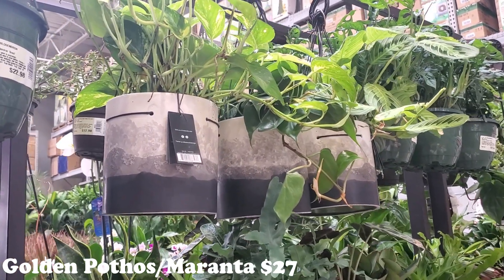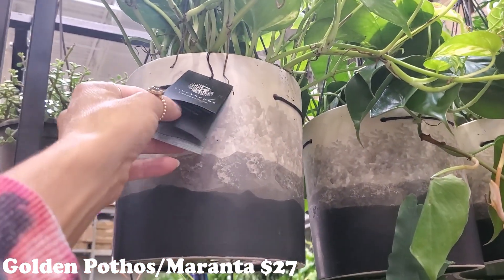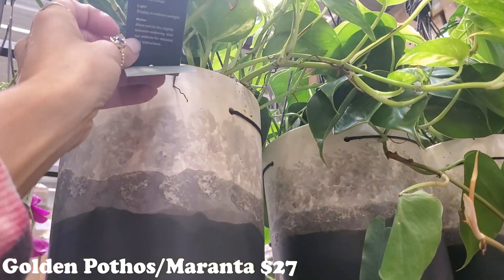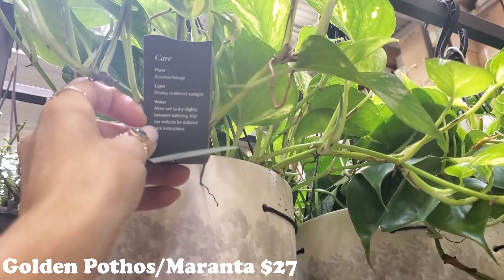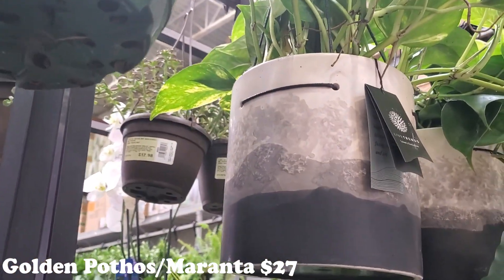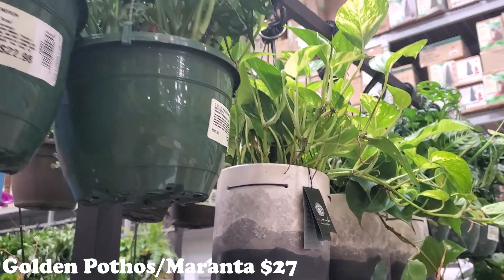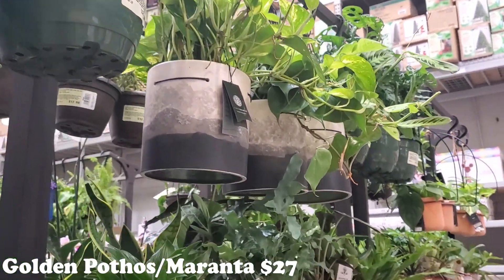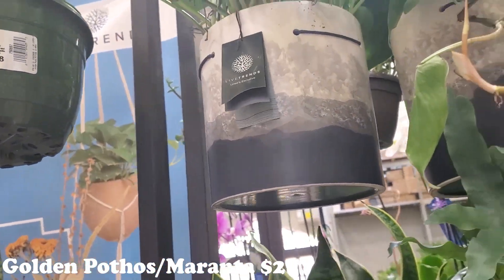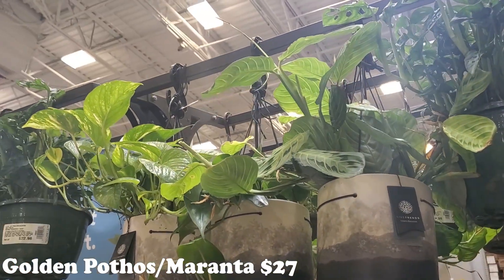Check out these pots. This video is going to be all about the pots, I swear. Obviously the plants are beautiful too. Live Trends - assorted foliage. I know it's a pothos, but just look at how gorgeous that pot is. It is absolutely beautiful and it's a hanging pot. I've not seen that coloring before. $27. They have some marantas and some pothos in those ones.